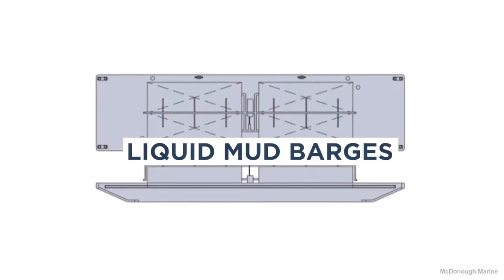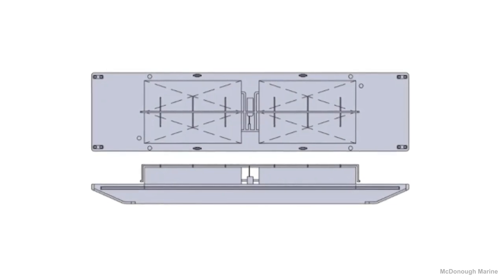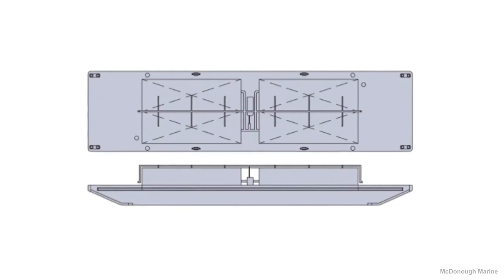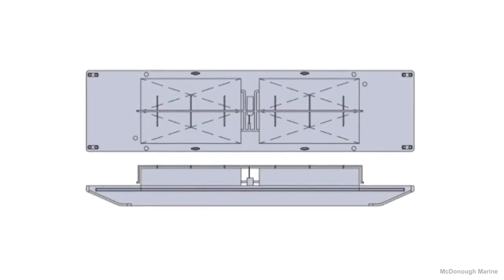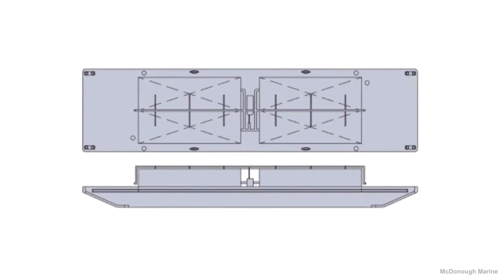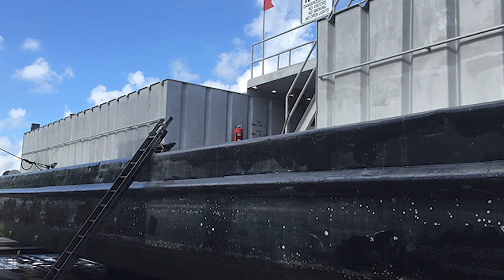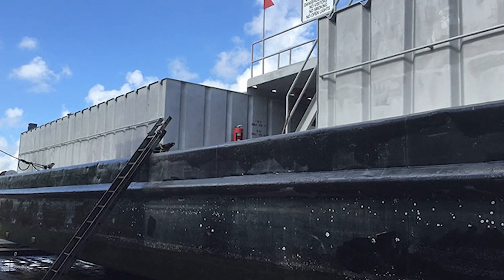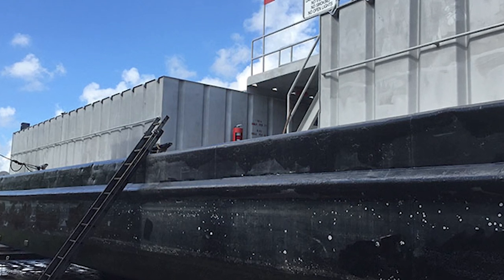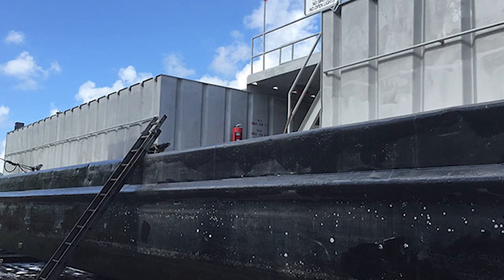Liquid Mud Barges. These barges are equipped with two deck-level bin tanks that provide a total of four separate compartments. Containing onboard piping and pumping systems, these barges are capable of both the circulation and discharge of fluids at any remote facility. While inland oil well drilling sites are the primary operational service location for these drilling barges, land-based storage facilities also benefit from the storage and transportation aspects they provide.